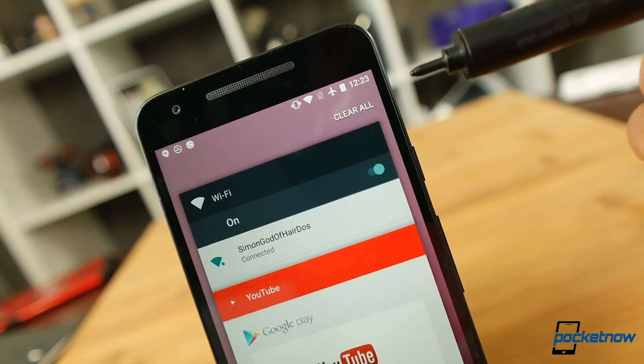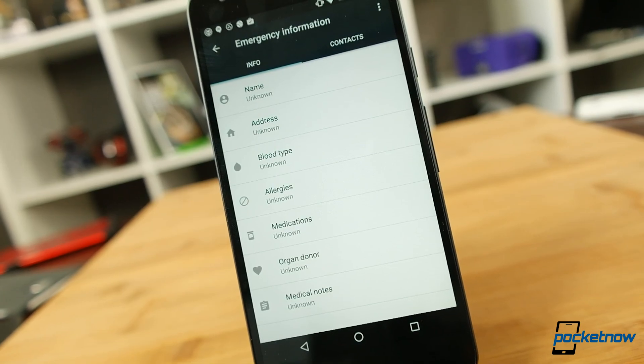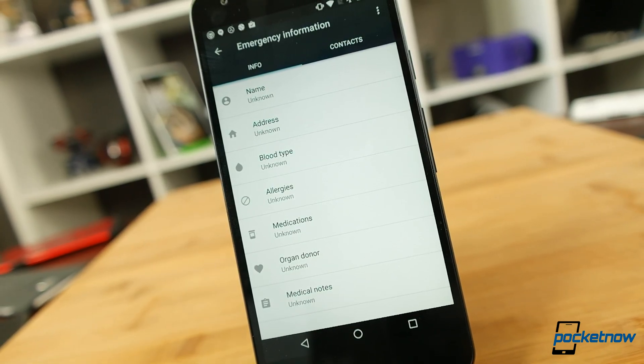Lastly, we get a few helpful tweaks for clearing multitasking apps and notifications, and a new emergency page will let you list info like your blood type and allergies alongside your emergency contacts.